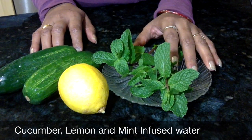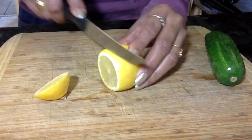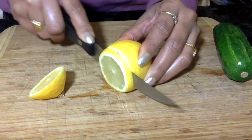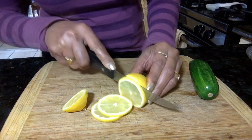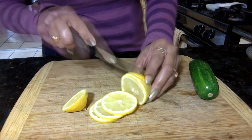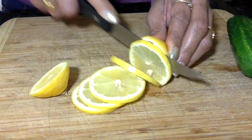The first fruit infused water recipe includes cucumber, lemon, and mint. I'm going to cut this lemon into thin slices. Lemon helps to cleanse and alkalize the body, aids in digestion, and boosts your immune system.